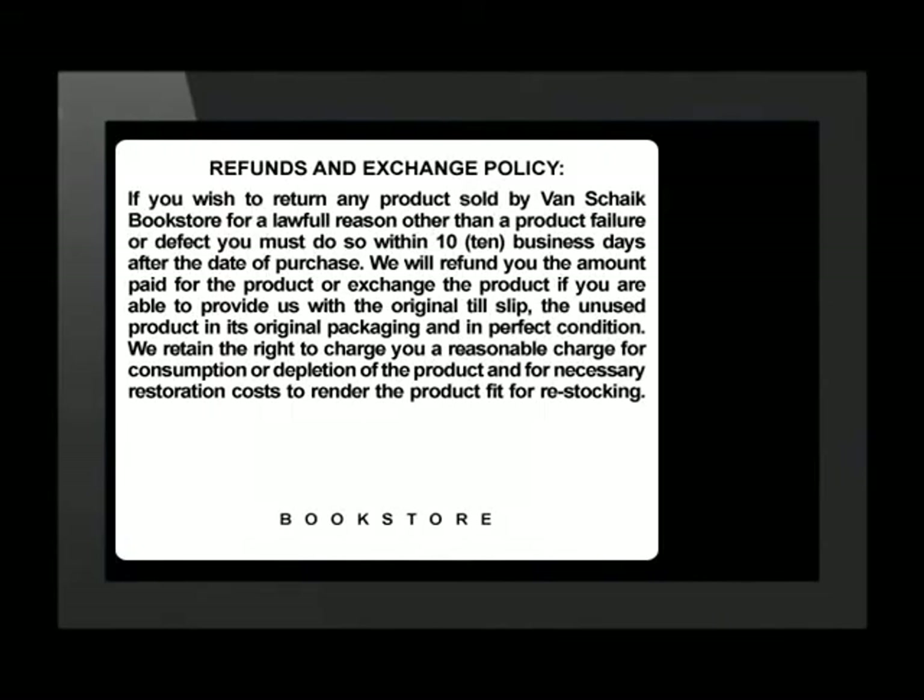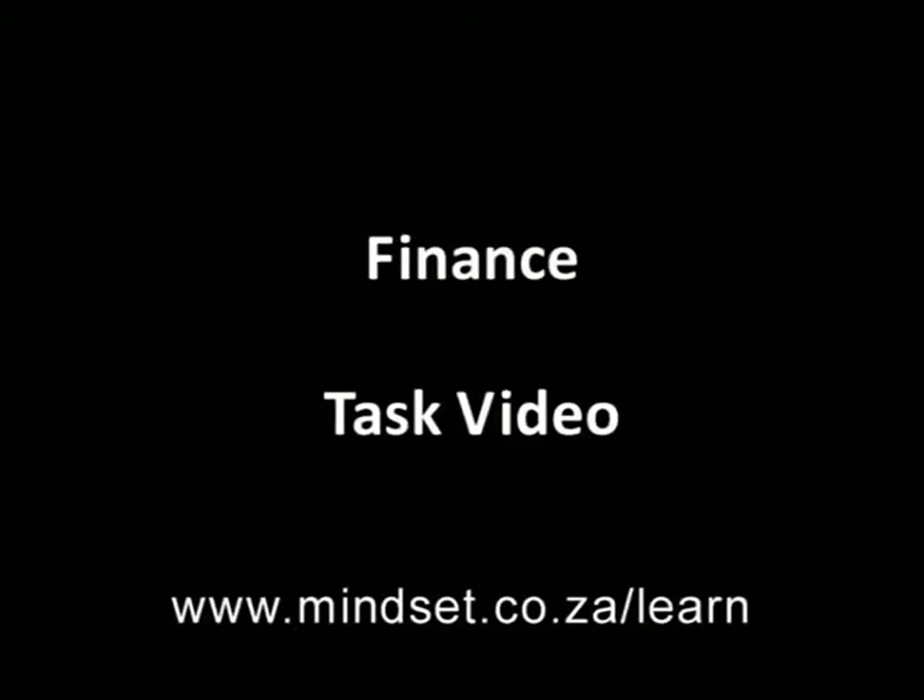Sometimes receipts or till slips are issued with conditions printed on the reverse side. Look at these conditions on this receipt's reverse side — you can clearly see the words refund and exchange policy, to tell you what you must do if you are unhappy with your goods. They are usually printed in small writing, but even so, it is best to read this carefully. Thank you for joining me, Grade 10s. Remember, the tasks for this section can be found in the finance task video. You will also be able to learn more about finance on our website, www.mindset.co.za/learn.